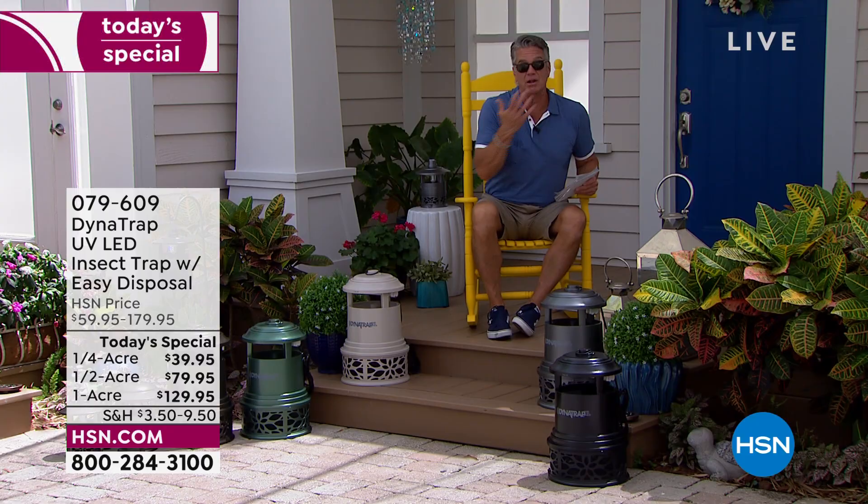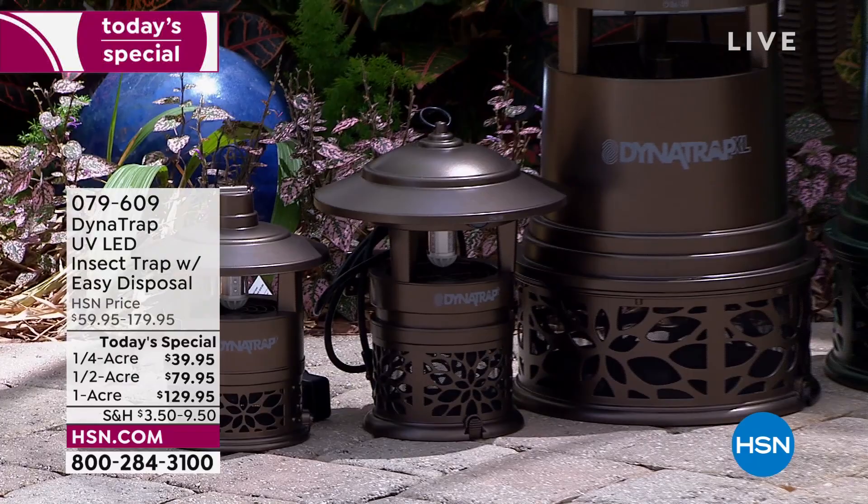Certain people really have an issue with bugs — it can ruin your whole night. If you're going camping, that's one thing, but we live in a world of bugs and insects — they're the most popular thing on our planet. I don't want to get rid of all of them, I just don't want to live with them in my yard, especially while I'm having a cookout or friends over.